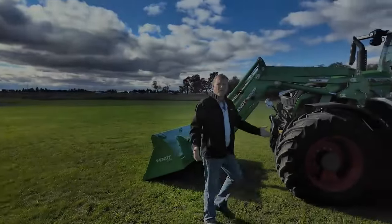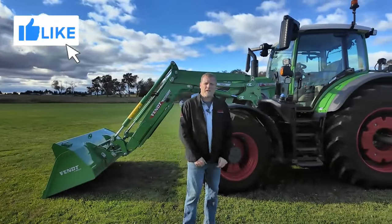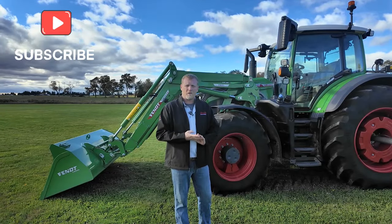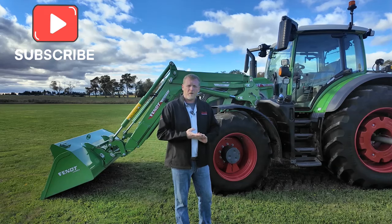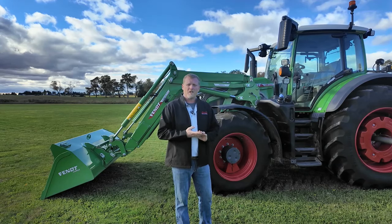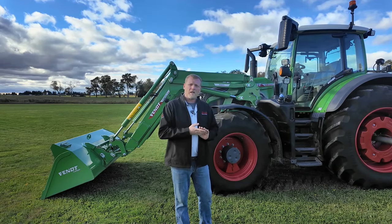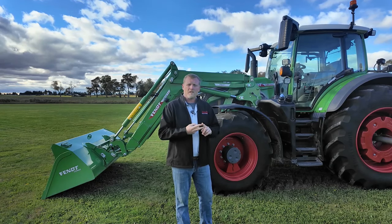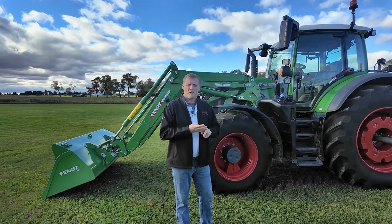Hi everyone and welcome to the new Fendt 600 Vario tractor, just released here in North America with four model ranges from 149 to 224 horsepower. We've got a perfect size tractor for small tillage and loader work. Come with me while I show you all the new features of this tractor, including the new Fendt One cab, new loader options, new hydraulics, and most importantly, the new engine.